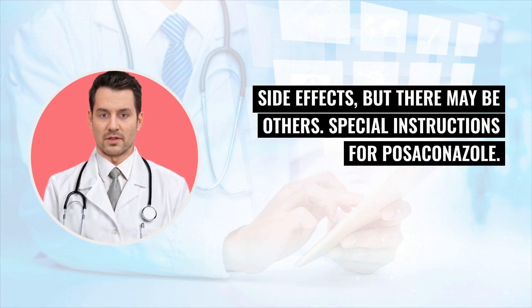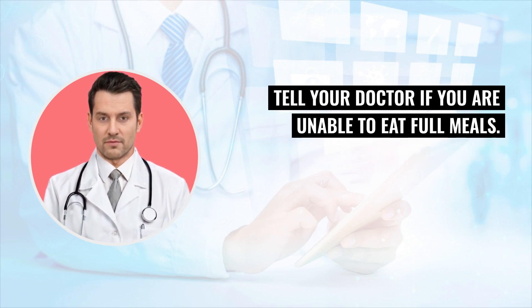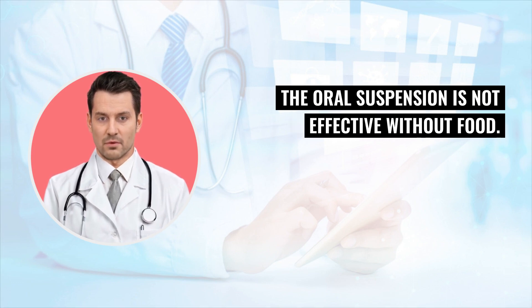Special instructions for Posekinol: Always take the oral suspension with a high-fat meal. Tell your doctor if you are unable to eat full meals. The oral suspension is not effective without food.